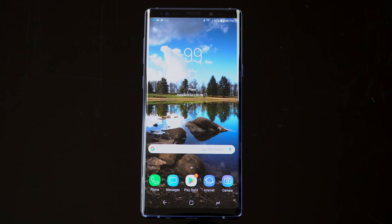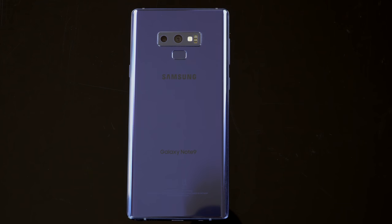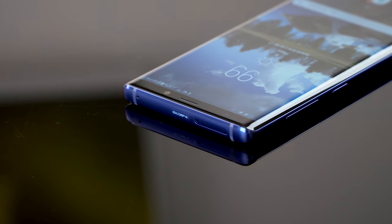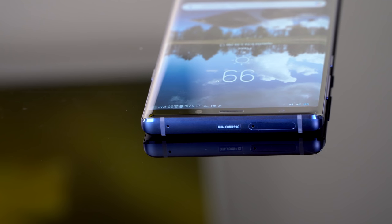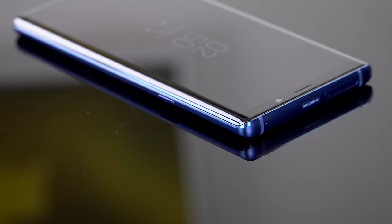The Note 9 is an evolutionary phone. There are some important changes here and things you should know in case you're also thinking about the Galaxy S9+. This one obviously has the S Pen. If you're totally not into the S Pen, including its new remote control feature, then you might as well consider a Galaxy S9+. This does have a little bit bigger display, though.